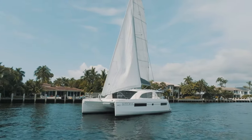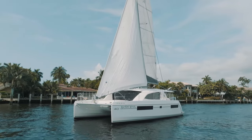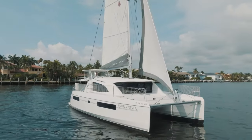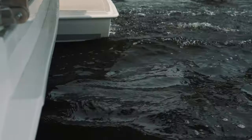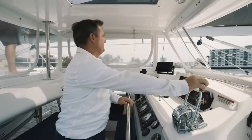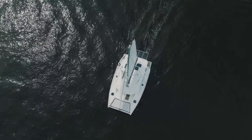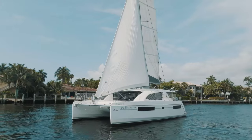The Leopard 40 owner's version 2020 model was built as a luxurious and spacious vessel with the idea of comfort, speed, and easy handling. Rambling Rover was built with a unique amount of upgrades and cruising equipment, making her one-of-a-kind. Hello, my name is Derek Hill with Leopard Brokerage and I'd like to welcome you aboard.